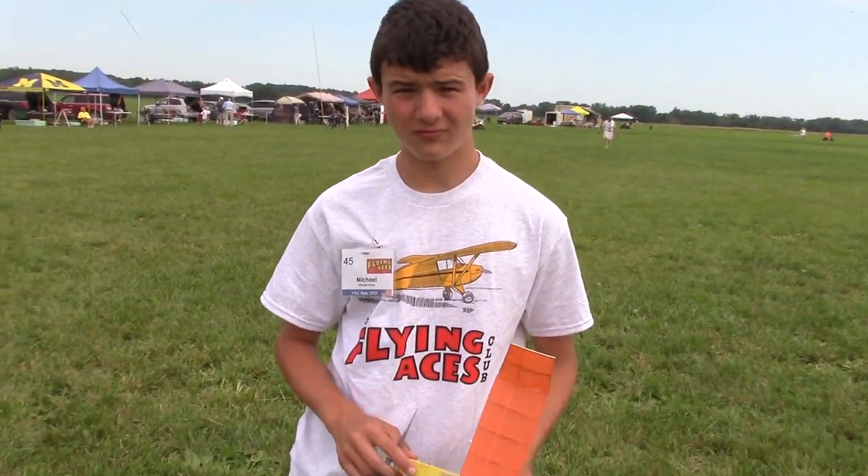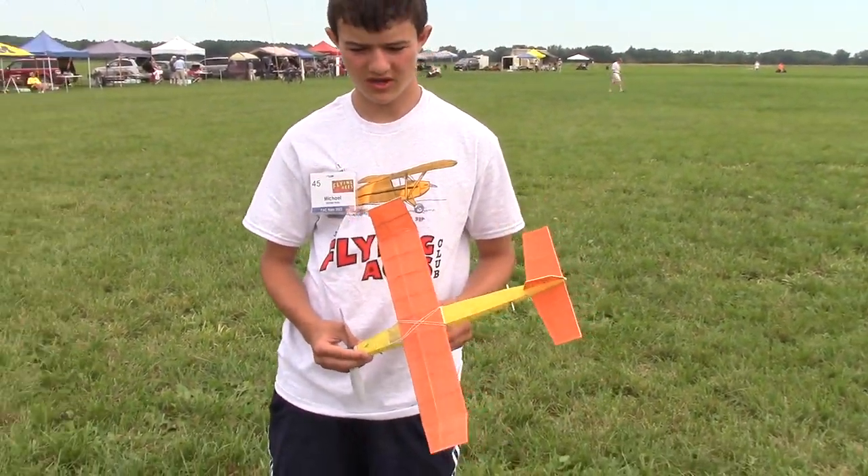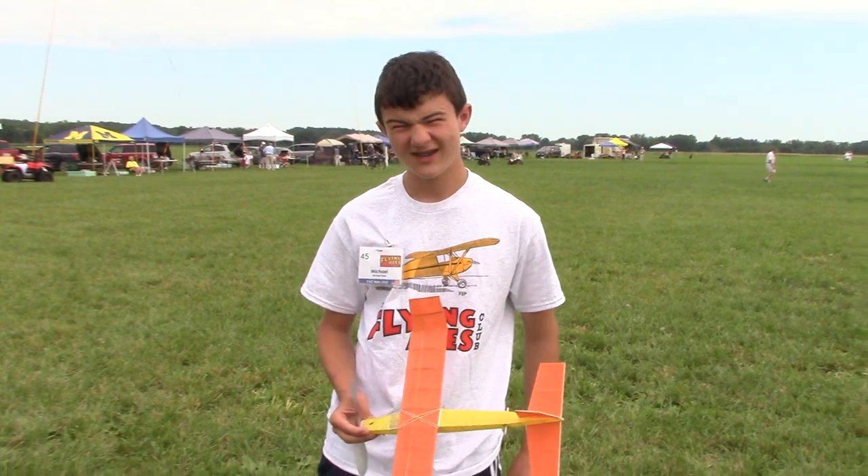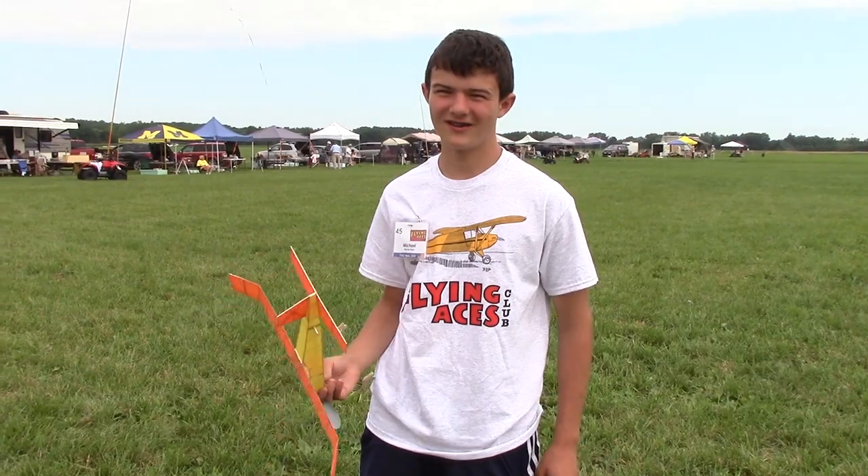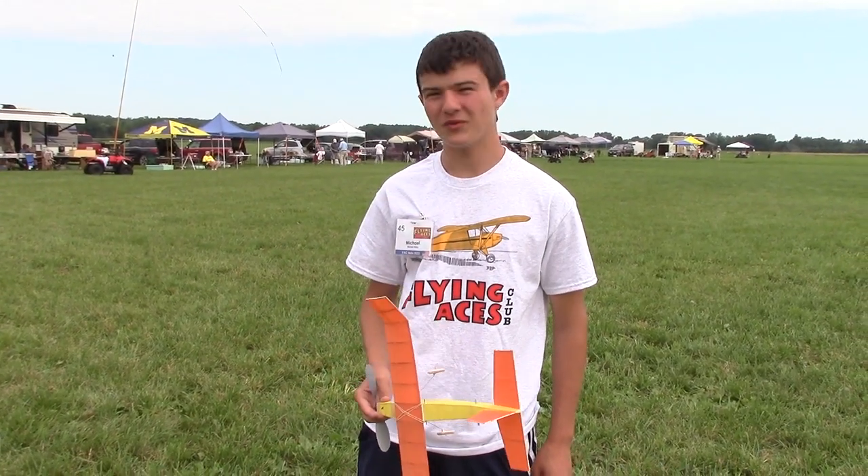I'm Michael Watts. I'm from Rockville, Maryland. This is my freshman embryo — I didn't have anything before this, so I built it here. Cobra flies.